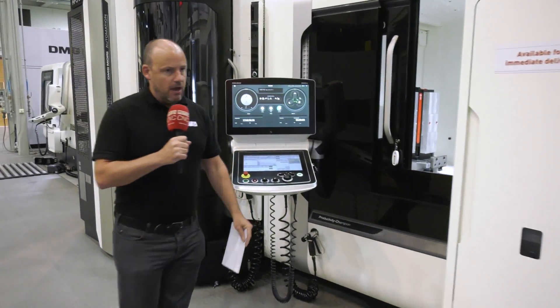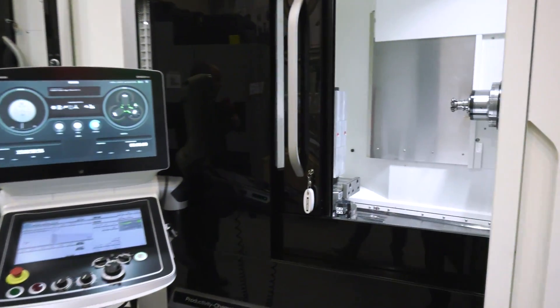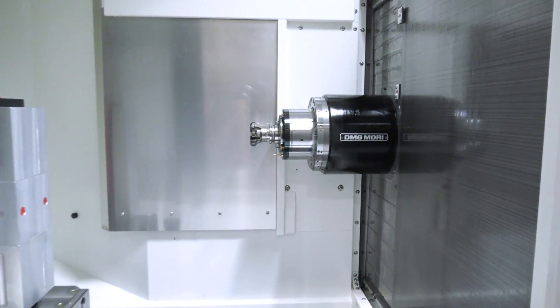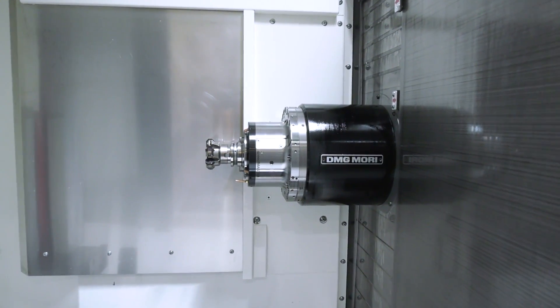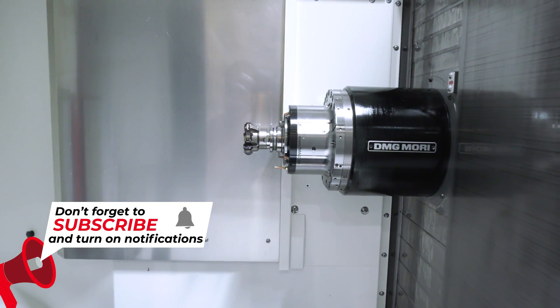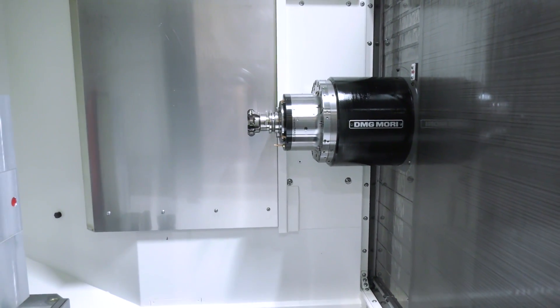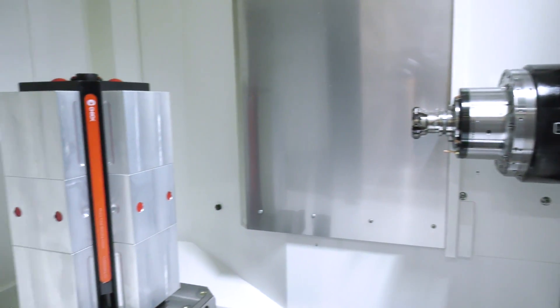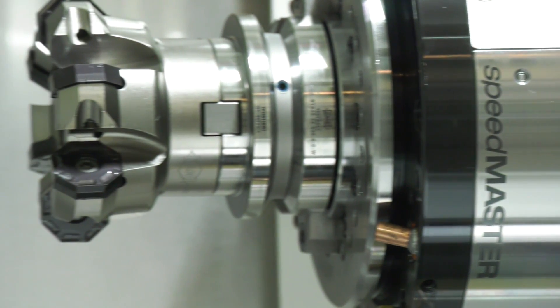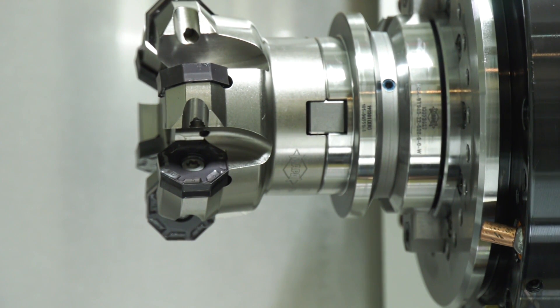Reliability is massive on a horizontal machine because you want that spindle cutting over 80% of the time. What DMG Mori are pushing here is their three-year warranty on their Speedmaster spindle. That in itself gives you confidence — they're putting their money where their mouth is, saying this spindle is good to go and will run at high efficiency levels.